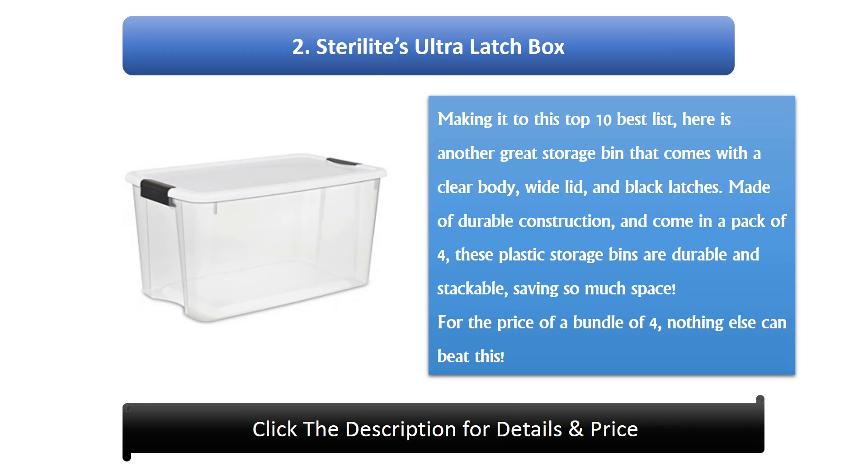Number 2: Sterilite Ultra Latch Box. Making it to this top 10 best list, here is another great storage bin that comes with a clear body, wide lid, and black latches. Made of durable construction and coming in a pack of 4, these plastic storage bins are durable and stackable, saving so much space. For the price of a bundle of 4, nothing else can beat this.